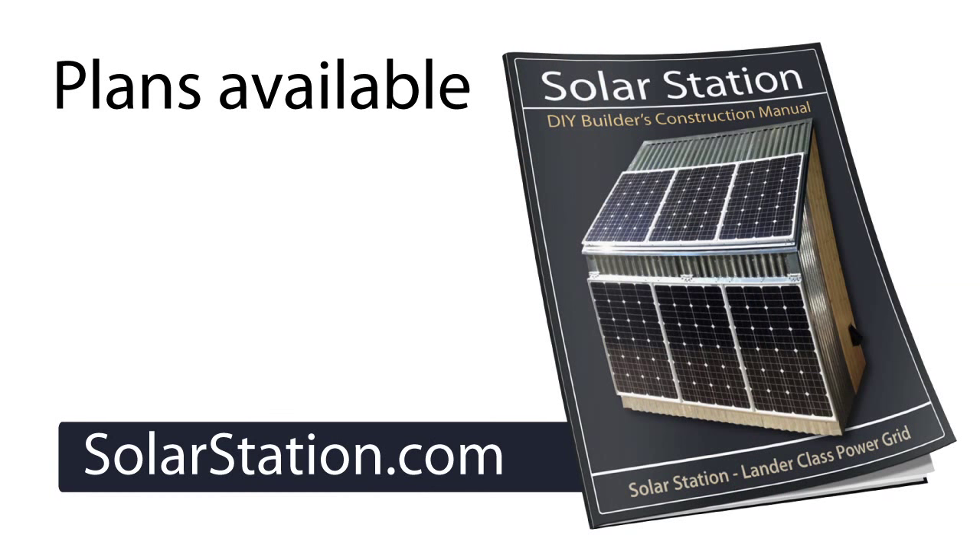Solar Station — the future is fun. Visit us online at solarstation.com.